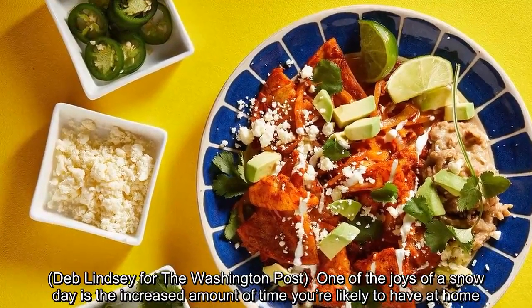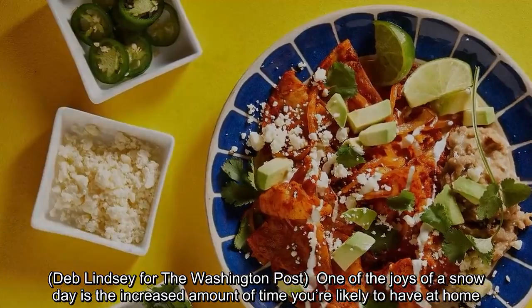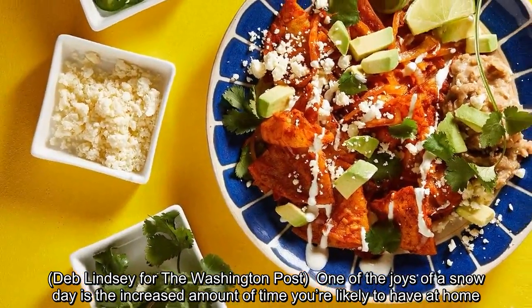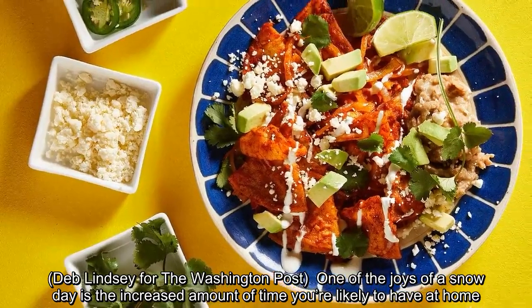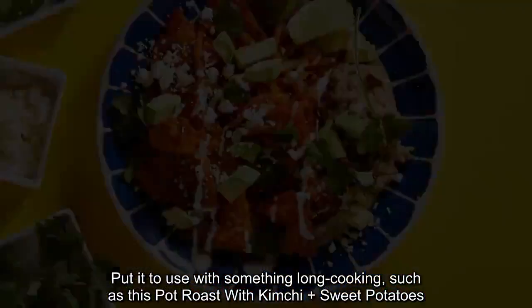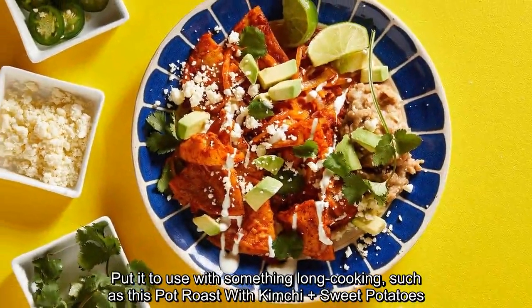One of the joys of a snow day is the increased amount of time you're likely to have at home. Put it to use with something long-cooking, such as this pot roast with kimchi plus sweet potatoes.